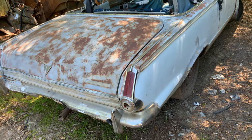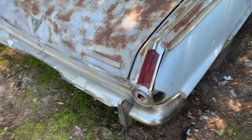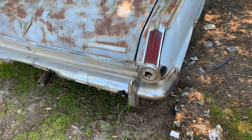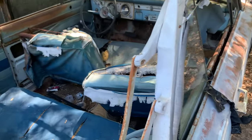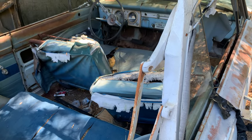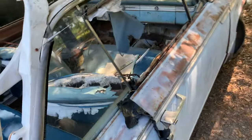And here we got a Plymouth Barracuda. I'm going to call that a '64. Let me know if I am wrong — give me the real year if you know it. Convertible. Seems to be all here, but it's pretty much a rag.